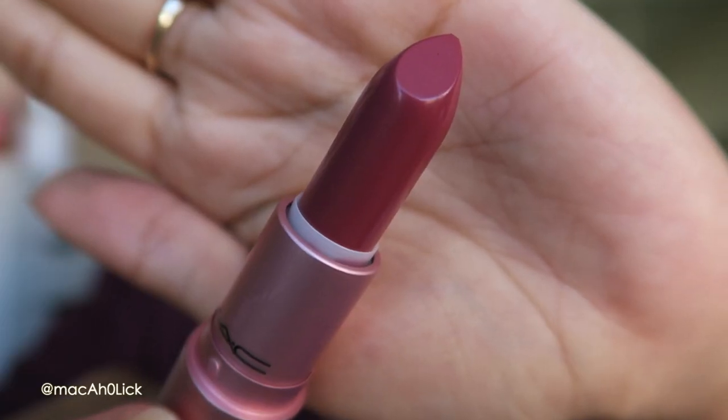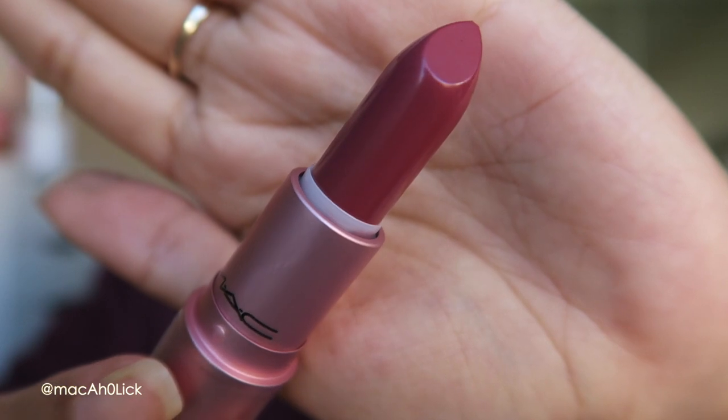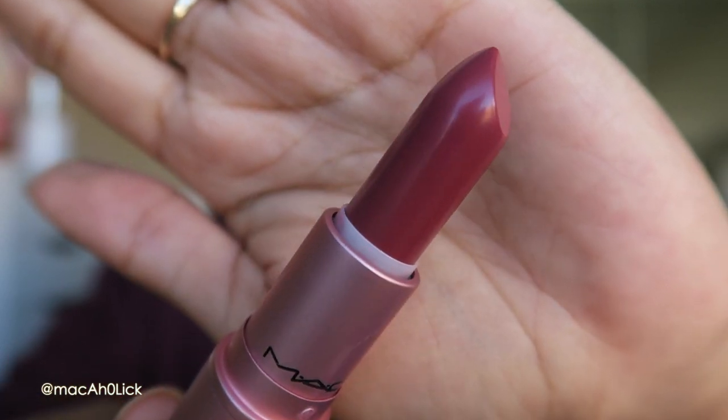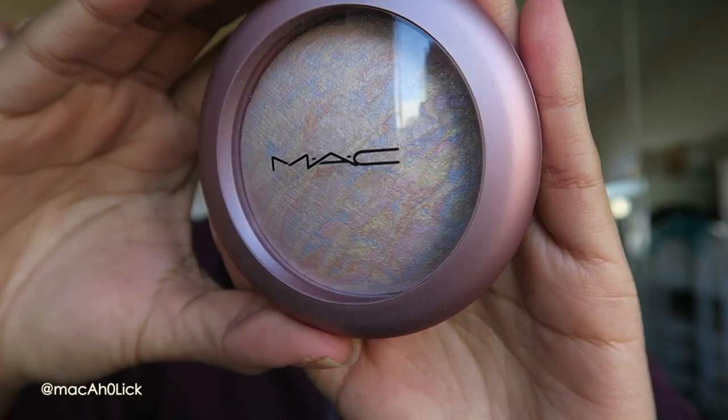The last lipstick of this collection is more of a mauve color. This one is an amplified cream finish and it is called Craving. Amplified cream finishes go on super creamy, really smoothly, and give a really bold bright lip. I think it's a really nice color, but I feel like it could have been a little bit brighter. It's still really cute nonetheless.